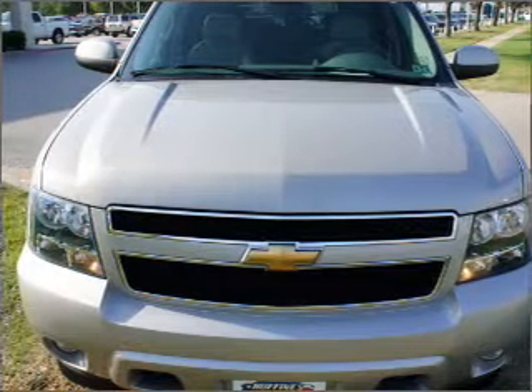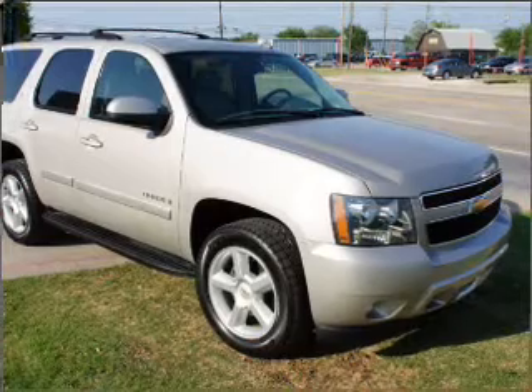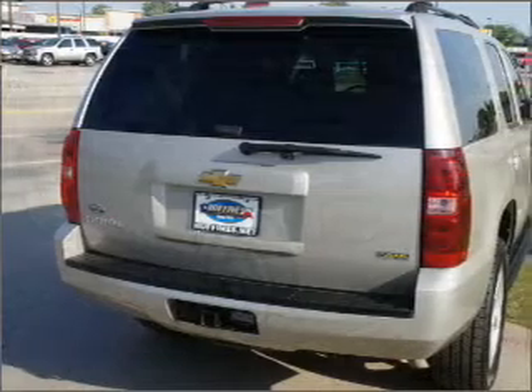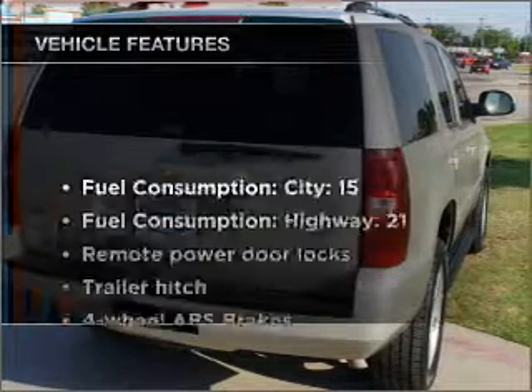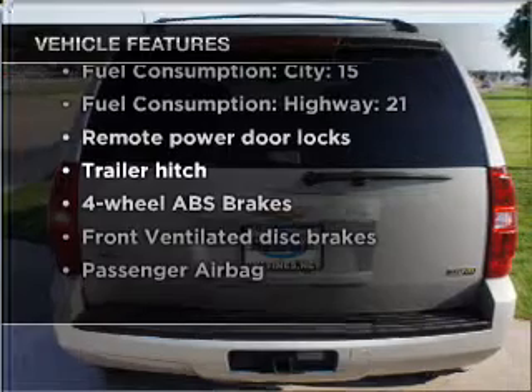With a powerful 8-cylinder engine that responds smoothly to its automatic transmission, stand out from the crowd with premium wheels, brake safely with the anti-lock braking system, let the sun shine in with a sunroof, and with these notable features, you won't want to miss out on the opportunity to own this amazing vehicle.